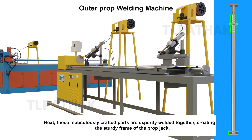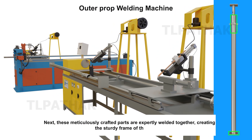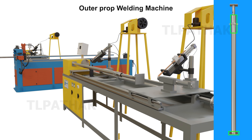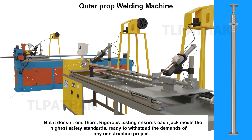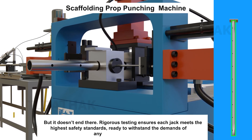Next, these meticulously crafted parts are expertly welded together, creating the sturdy frame of the prop jack. But it doesn't end there. Rigorous testing ensures each jack meets the highest safety standards, ready to withstand the demands of any construction project.